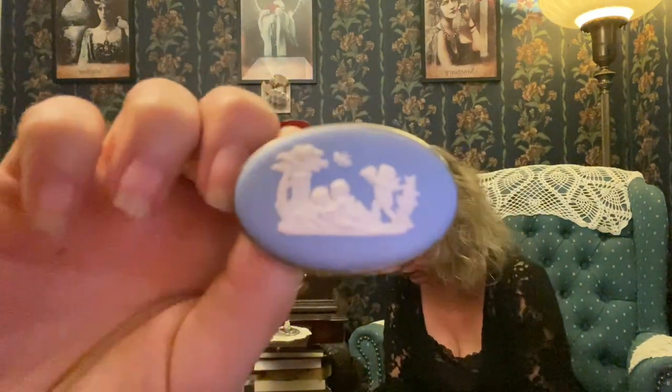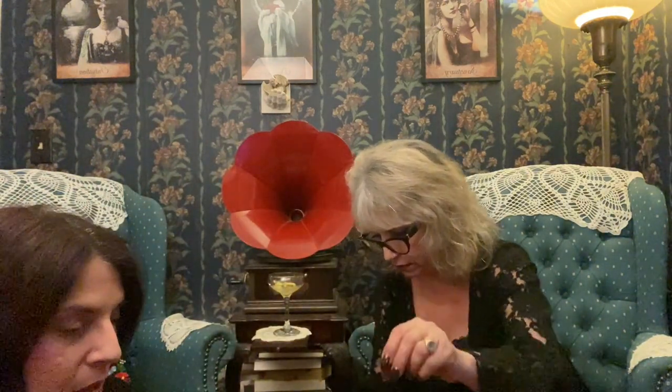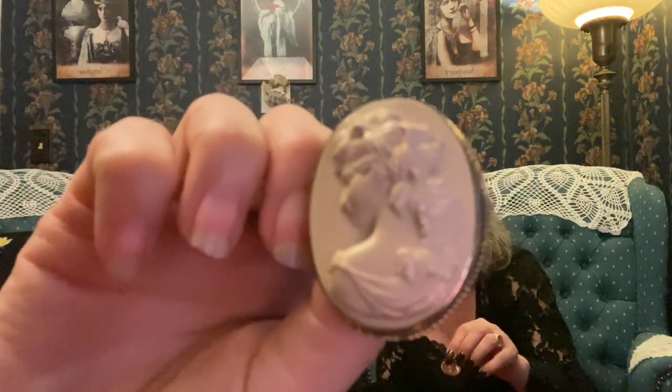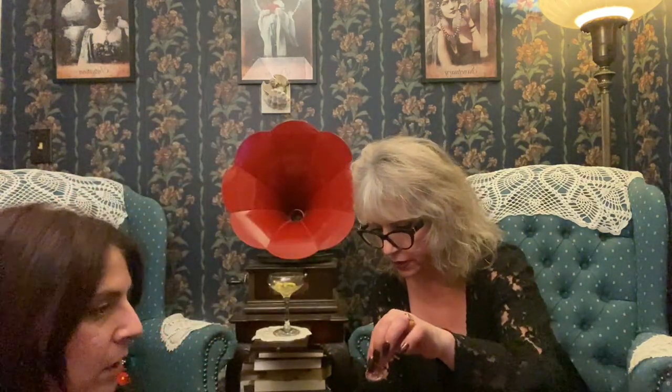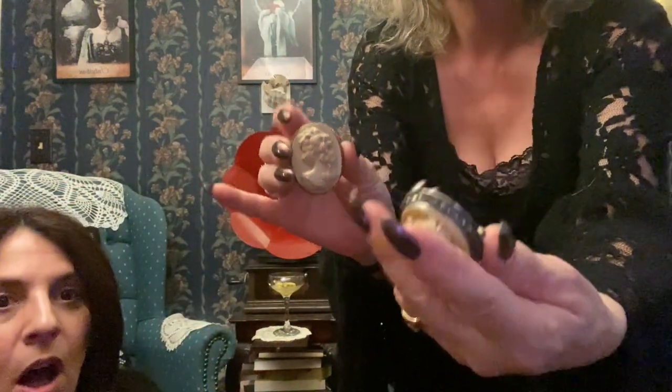This is Wedgwood. Wedgwood, lava, carnelian, lava — real lava, also real lava, real lava — and fake lava. One of these things is not like the others. You can tell: look at the carving, look at the molding. Look at the shine on it — that's clearly molded.